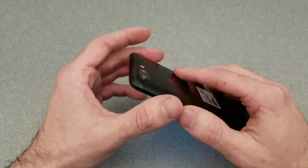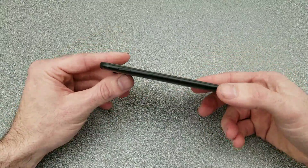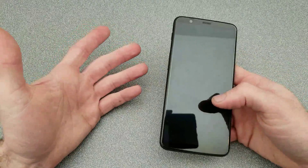OnePlus did not skimp out on this despite keeping the price right at what the previous devices were.